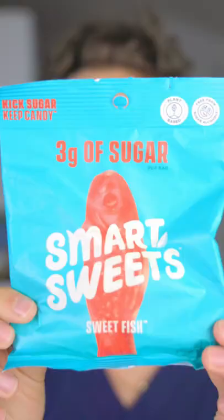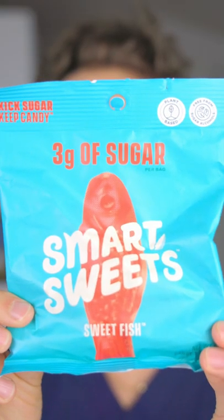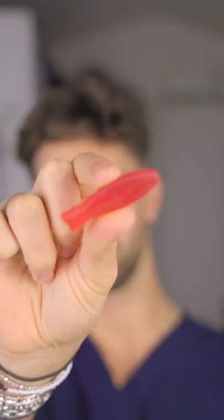Today we're trying some candy. They're called SmartSweets, apparently supposed to be healthier for you — only three grams of sugar in this whole bag. Instead of Swedish fish, you have sweet fish. This looks like a Swedish fish, just a little clear.